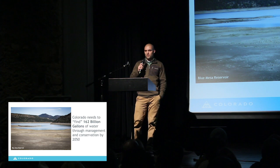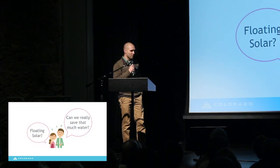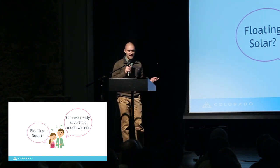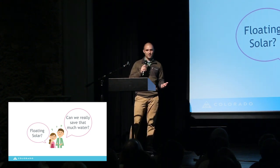So, any effort to save water seemed like something I should pursue. You might be wondering, can the state really save that much water? Or maybe you're just sitting there thinking, when's this guy going to talk about floating solar? Well, that's where the town of Walden comes in.